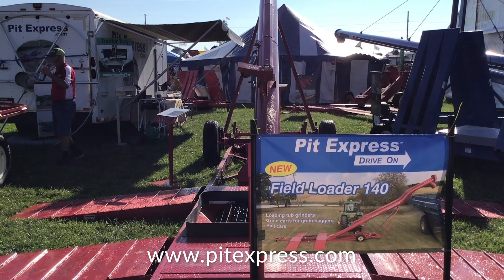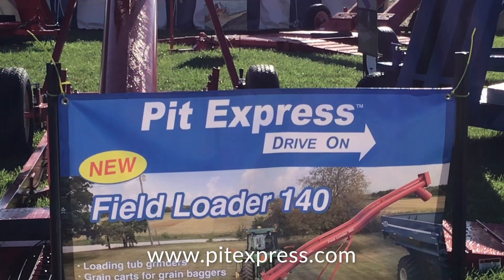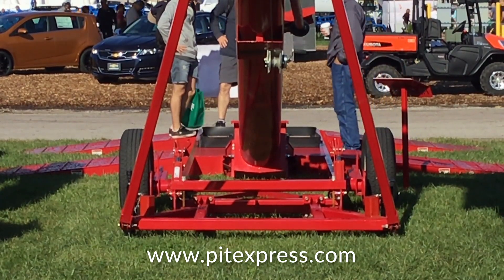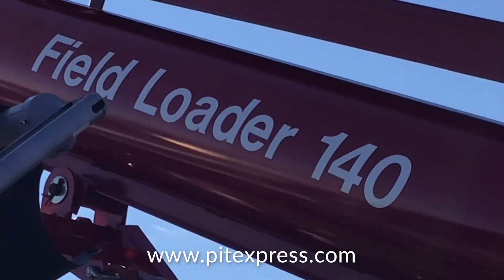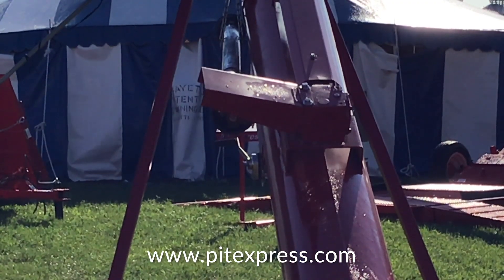What we have here is a 12,000 bushel an hour Pitt Express, and it's got a 31-foot discharge tube that'll fill the grain cart. This particular model is a single barrel unit with a 14-inch auger, and we do build it in a double barrel unit, which is capable of about 400 bushel a minute. That way, if you're bagging a lot of corn or grain into the bags, you can get your trailers unloaded into your grain carts and keep your bagging machine busy. It's by far the most efficient way to fill bagging equipment, but there was a need to go from the truck to the grain cart, and that's what we developed here.